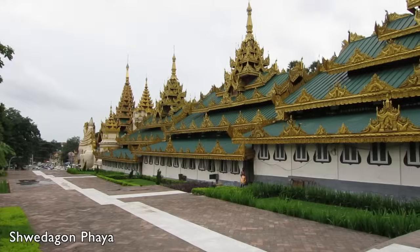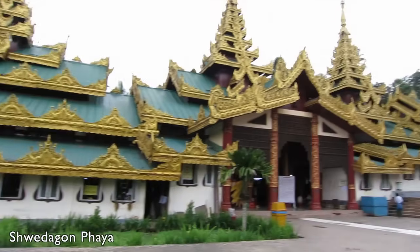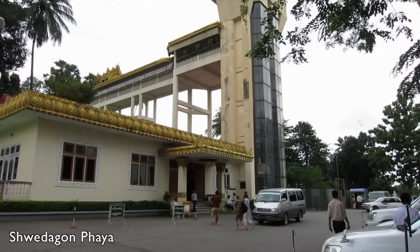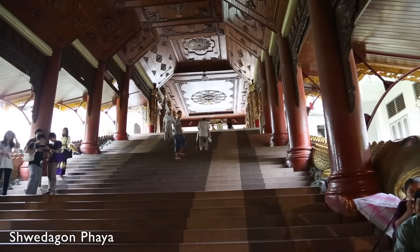The Shwedagon is best entered from the main south gate, where a spectacular built-in path will take you up the hill to the pagoda. There is also the option of a lift. However, I will definitely recommend the main path, as it is an attraction in itself.